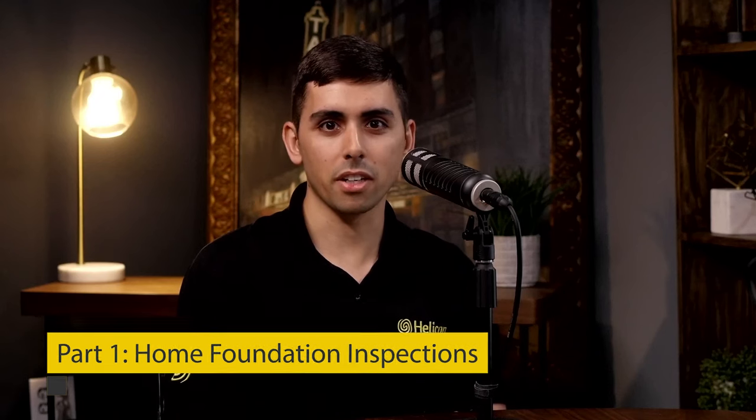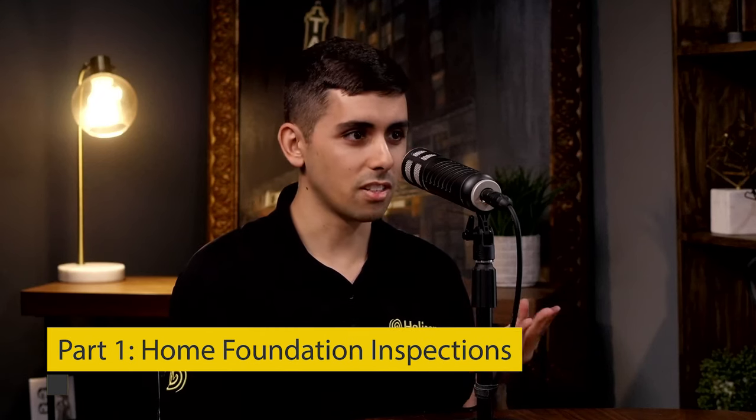Welcome back to our podcast 'On Solid Ground.' My name is Joe Boyle and I'm the social media specialist here at Helicon. This is part one of our episode on home foundation inspections. I'm joined by our CEO Jay Silver as well as our guest Leo Cannon from Barrel Engineering. Leo is one of the principals at Barrel Engineering and Inspection — a home inspection and structural engineering firm. He's personally been doing inspections for about 24 years, and is a professional engineer, licensed home inspector, and licensed mold assessor.